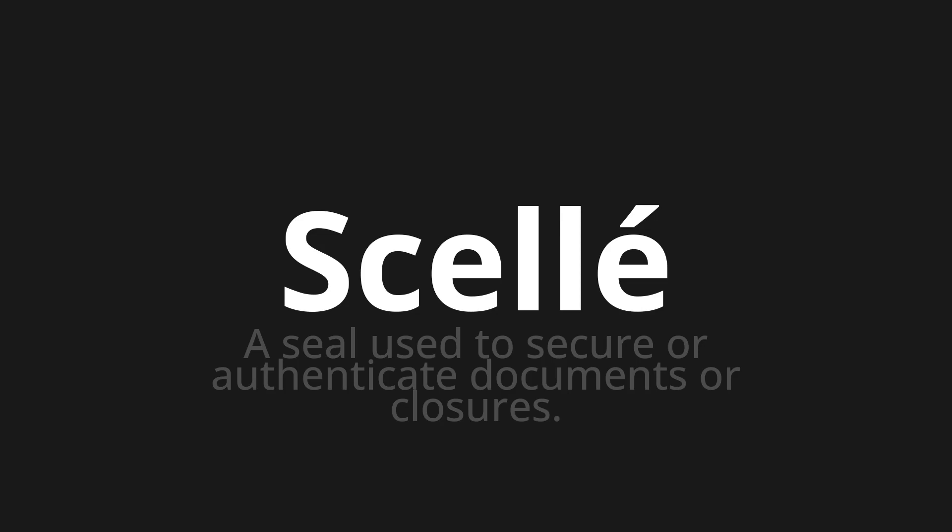Let's say it all together. Scellé. Scellé. Scellé.